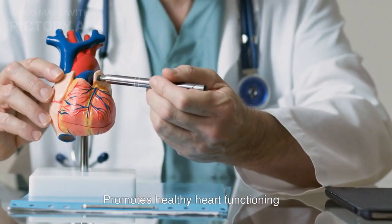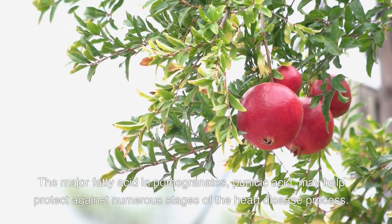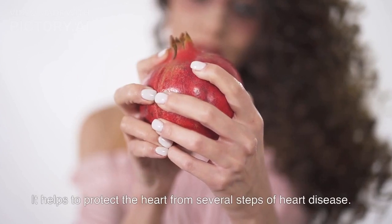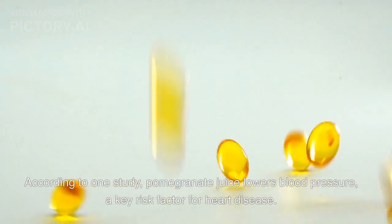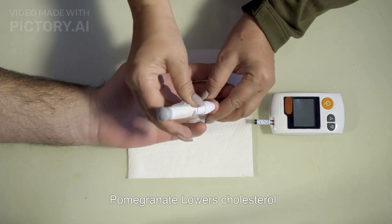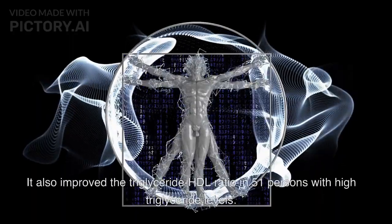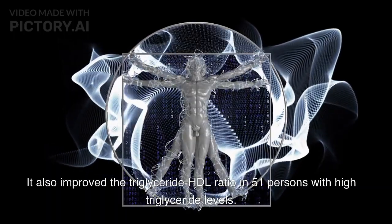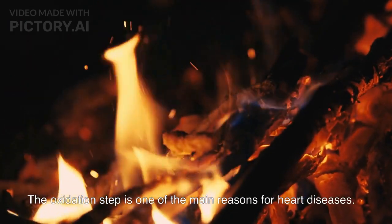Pomegranates are one of the top heart-friendly fruits. The major fatty acid in pomegranates, punicic acid, may help protect against numerous stages of the heart disease process. According to one study, pomegranate juice lowers blood pressure, a key risk factor for heart disease. Certain studies prove that pomegranate reduces the level of bad cholesterol in the body, improved the triglyceride-HDL ratio in 51 persons with high triglyceride levels, and protects cholesterol from oxidizing — one of the main reasons for heart disease.